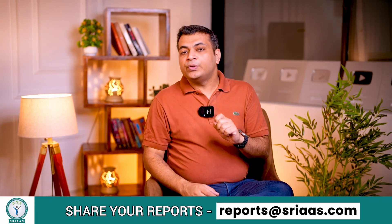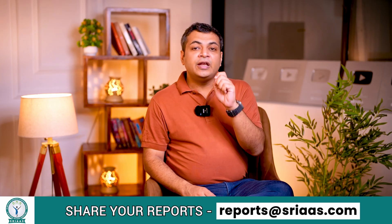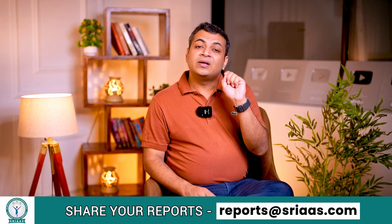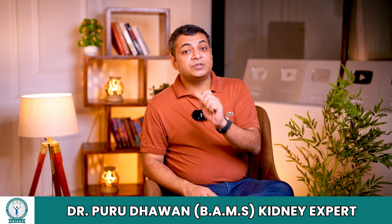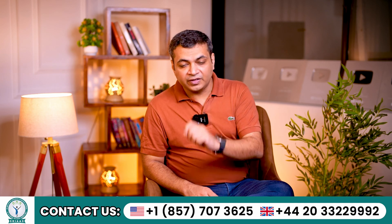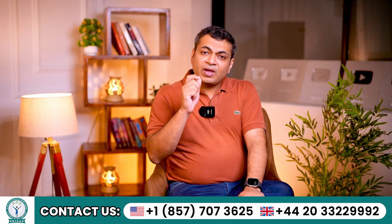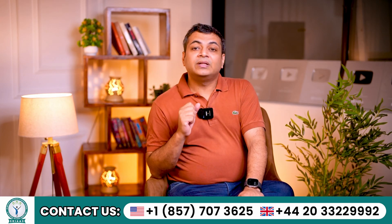Concluding this video, managing stage 5 kidney disease or end-stage kidney failure involves a comprehensive approach. This includes controlling underlying conditions, timely dialysis, and natural methods to boost kidney function. By following these strategies, patients can improve their quality of life and manage their condition effectively. I hope you understood today's concept very well. If you have any queries, you may ask in the comment section below. See you in the next video — till then, take care, bye bye and namaste.